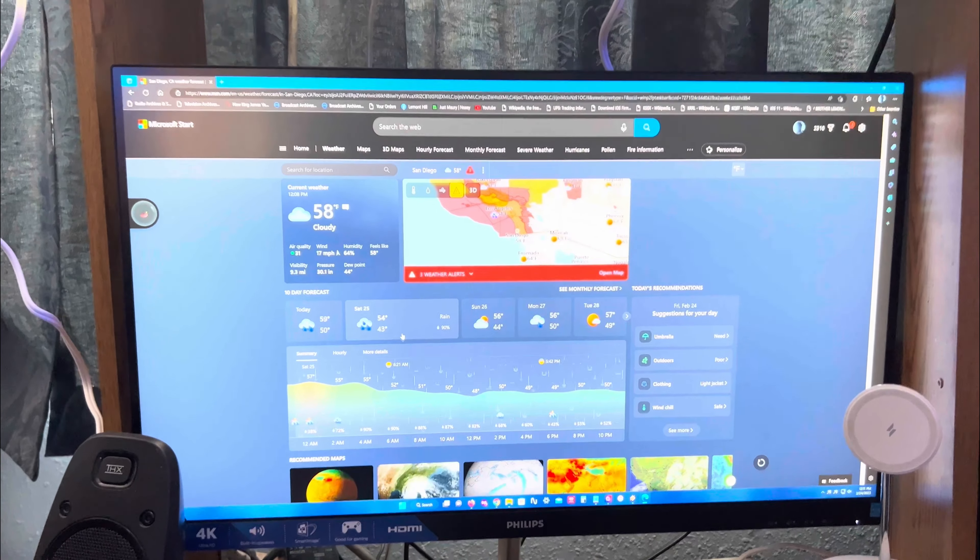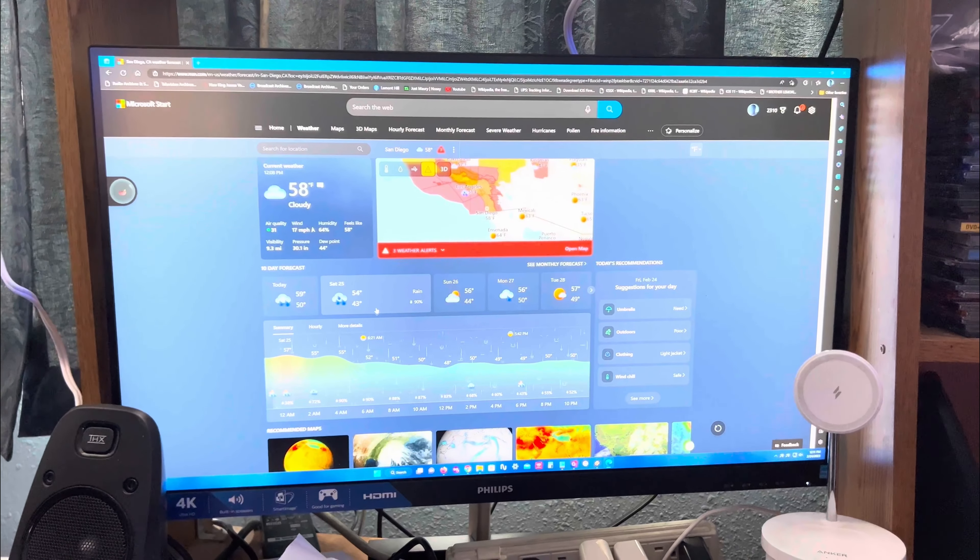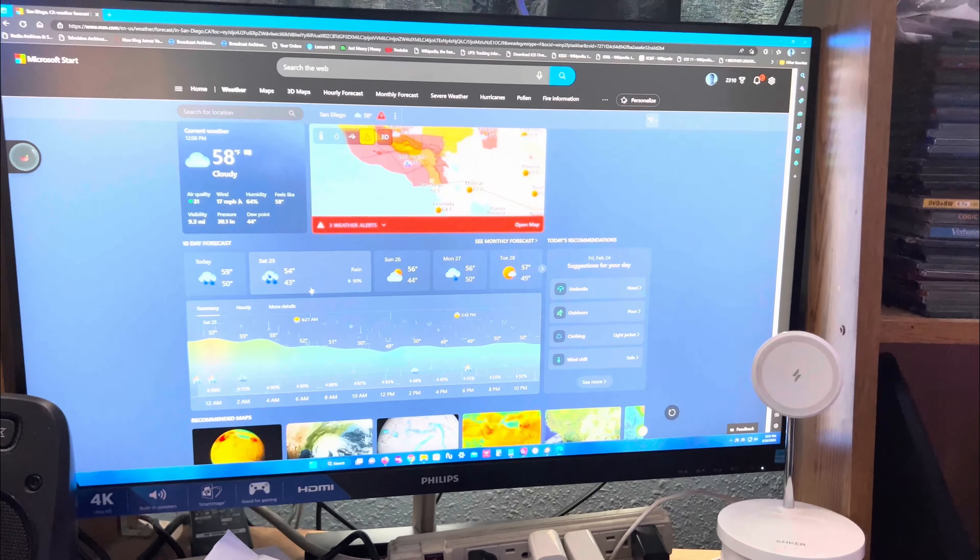It's about what's going on here in the Southland. Even in LA it's currently raining right now in that part of the Southland, and it'll be coming out here to San Diego real soon.